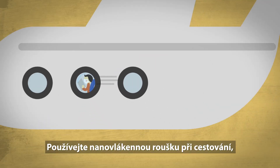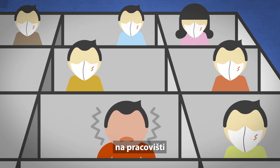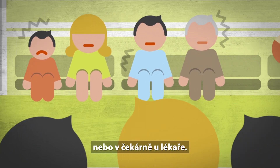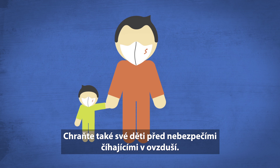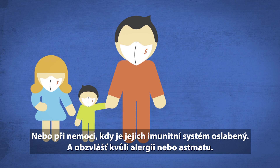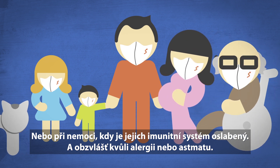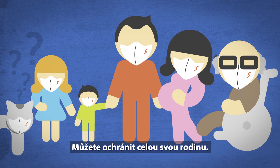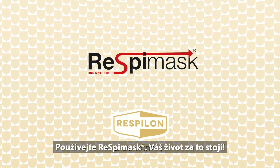Use RespiMask when traveling, in the workplace, or in your doctor's waiting room. Defend your children as well from the same dangers as yourself, or when they're sick and their immune systems are weakened, especially if they suffer from allergies or asthma. You can protect everyone in your family. Use RespiMask. Life is worth it.